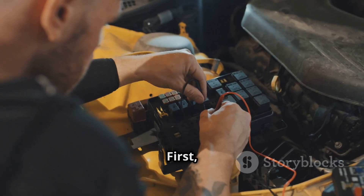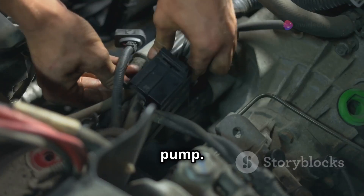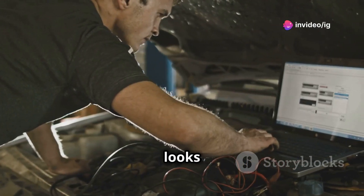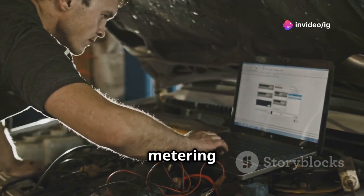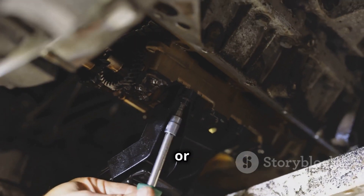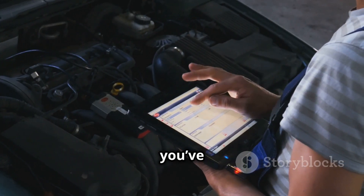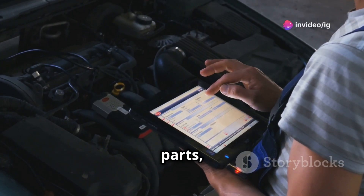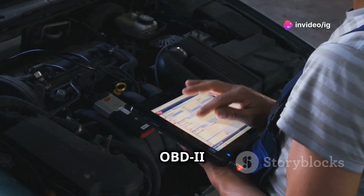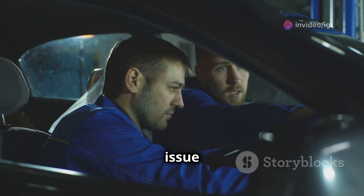How do you fix this? First, inspect the wiring and connections around the fuel injection pump — a loose connection could be causing the issue. If everything looks fine, you'll need to test the fuel metering sensor or the injection pump itself. Replacing the sensor or pump might be necessary if it's worn out or malfunctioning. Once you've repaired or replaced the faulty parts, clear the code with your OBD2 scanner and take your car for a test drive to ensure the issue is resolved.